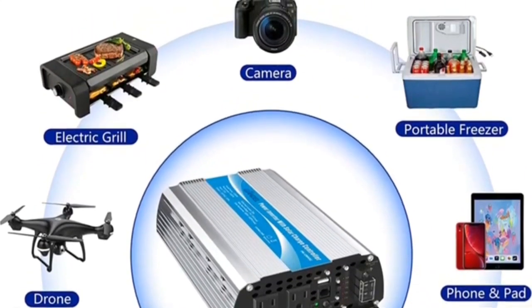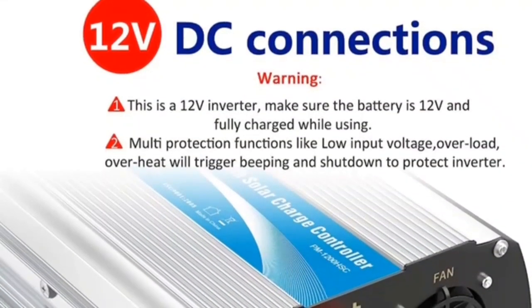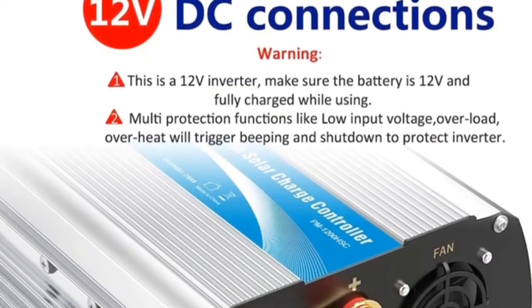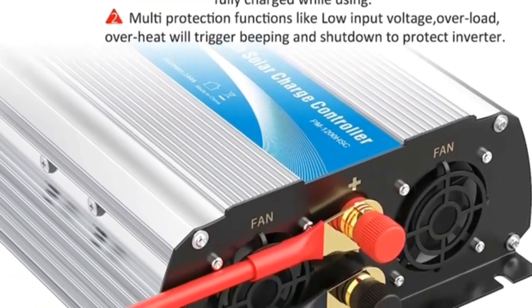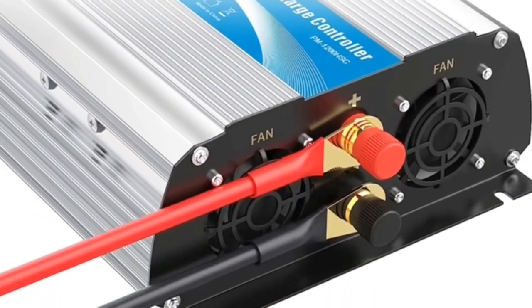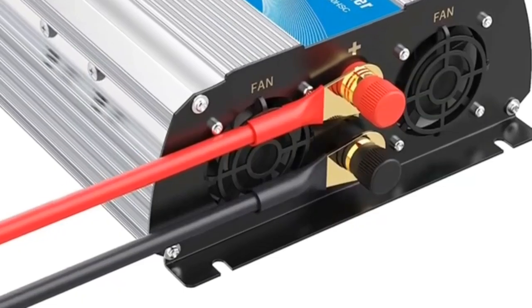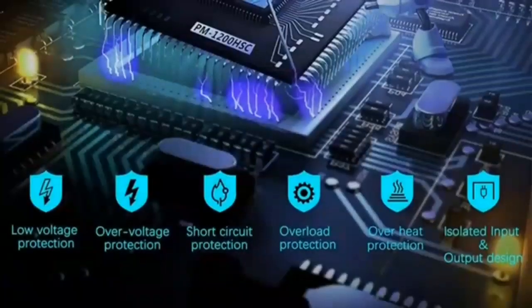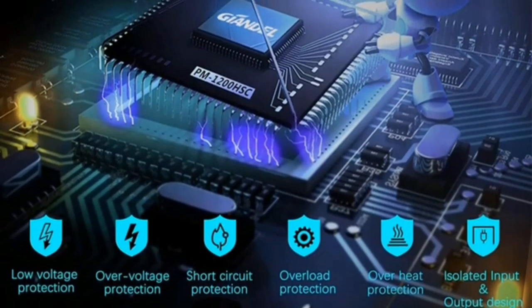Fully safety protections include over-voltage, low-voltage, overload, short-circuit, overheat, polarity reverse protection, and fuse. It features an auto restart function and an LED display for easy monitoring of battery input voltage and output power. Isolated input/output design and soft start technology. The big and durable aluminum alloy housing provides advanced protection from drops and bumps, and the intelligent cooling fan helps reduce heat and prevents shortages.